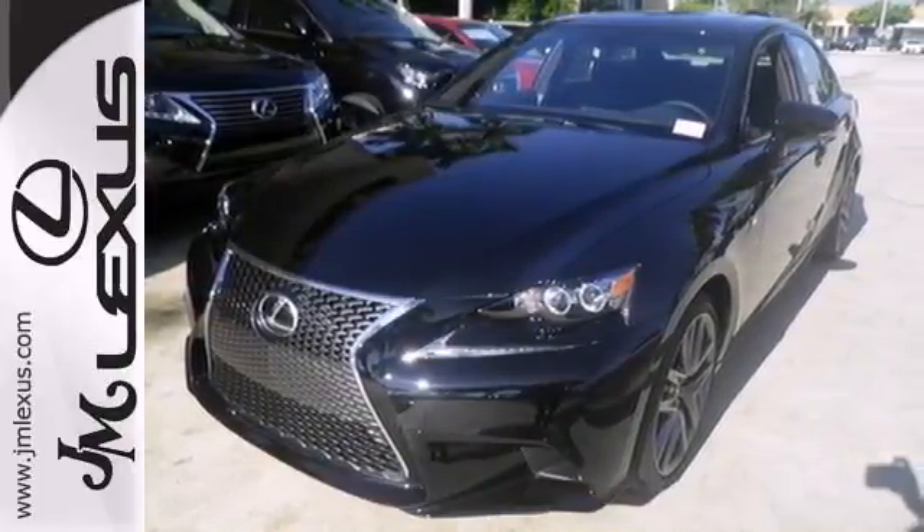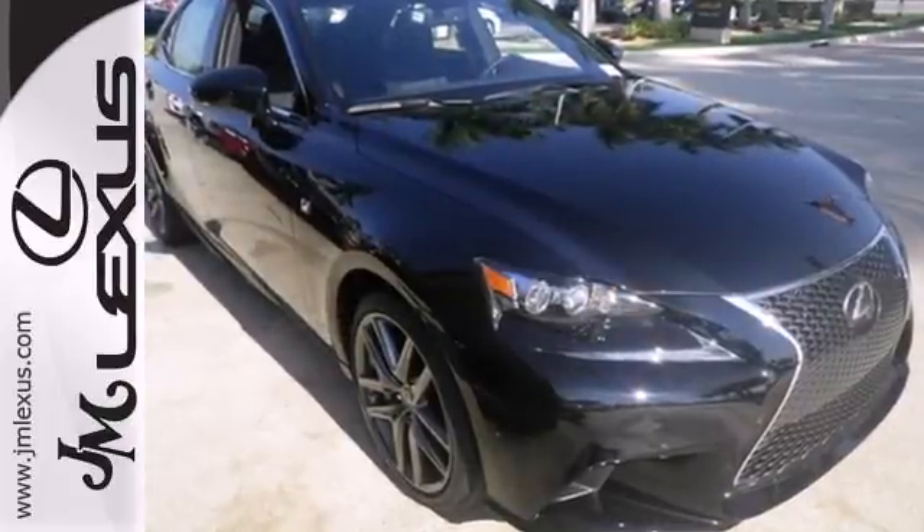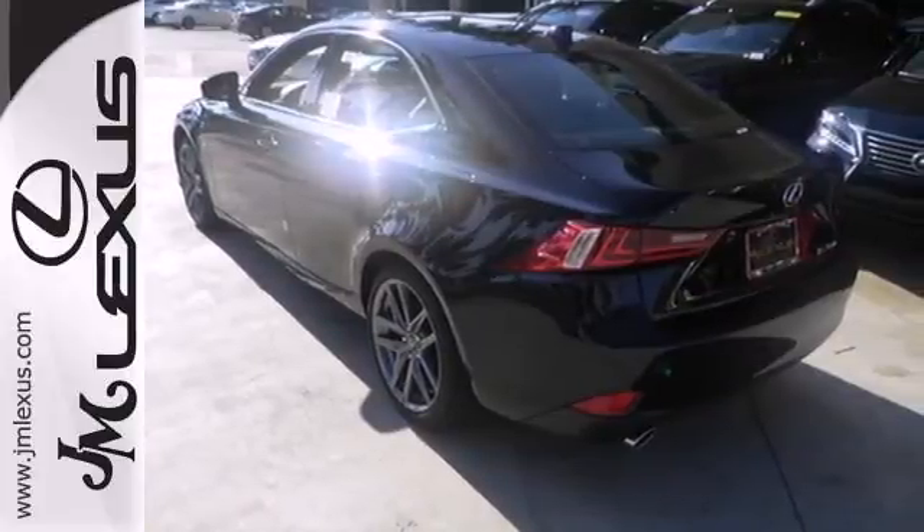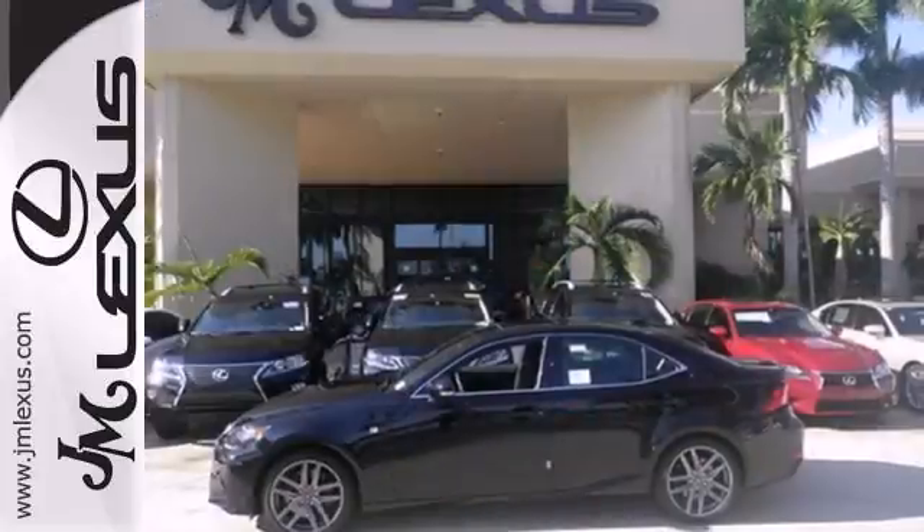Inside you'll find an emergency communication system, low tire pressure warning, a garage door transmitter and climate control. It also has heated mirrors, dual exhaust, a power moonroof and stability and traction control.